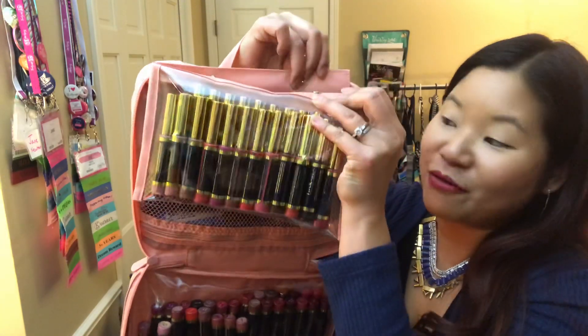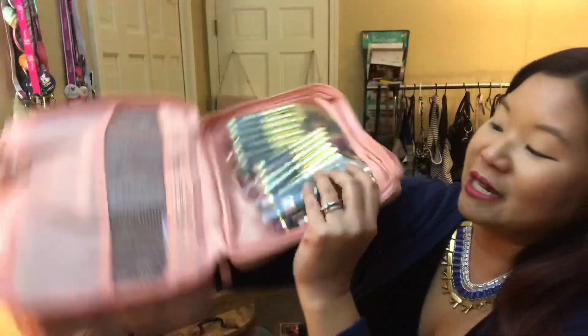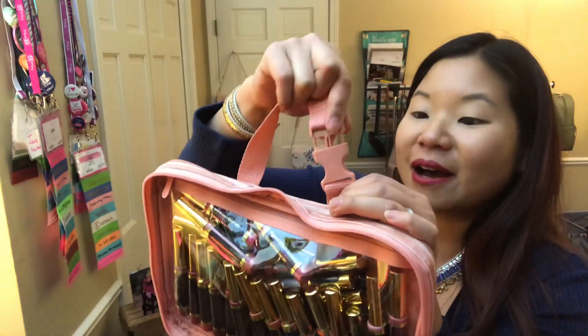What's cool is that this unsnaps, so if I want to go through TSA, run into the restroom, or throw this in my gym bag, I can do that. I've got another 40 in the section down here, and you can unzip that and easily access everything in there.